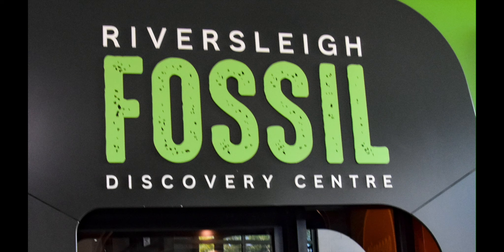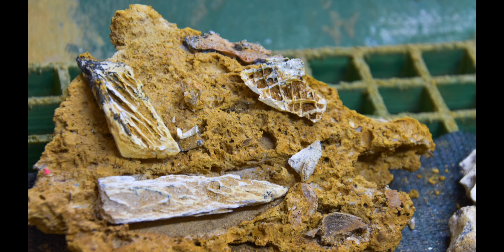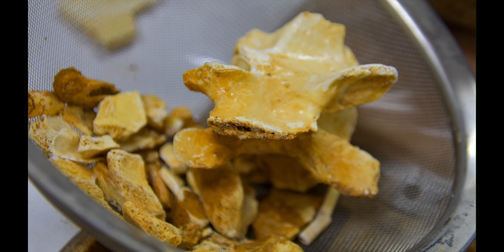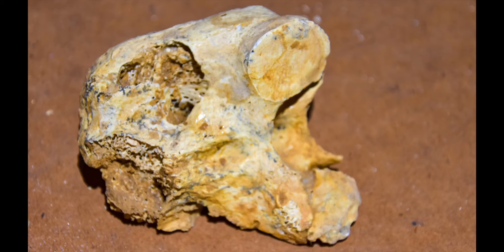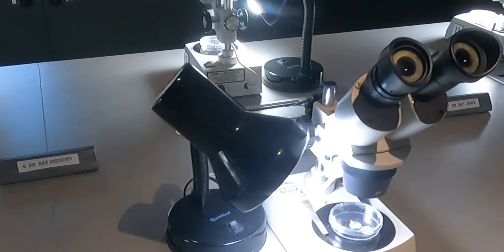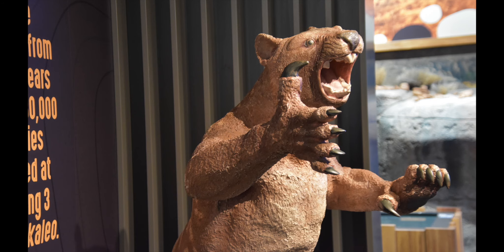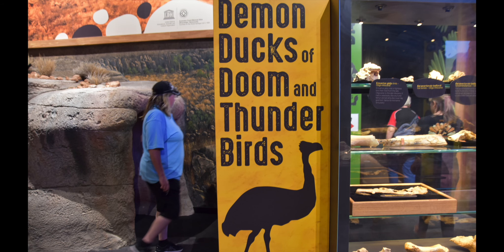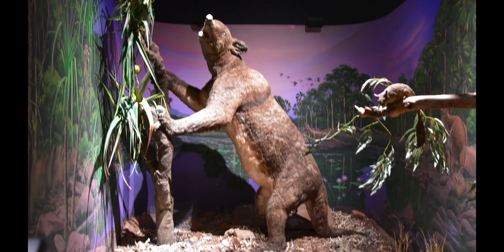This fossil discovery centre, also in the information centre, was amazing. It not only showed you how they treat fossils that they find and how they look at them under the telescope and dissolve out the rocks, but it also had a great display of the animals and the type of environment that existed in Mount Isa.